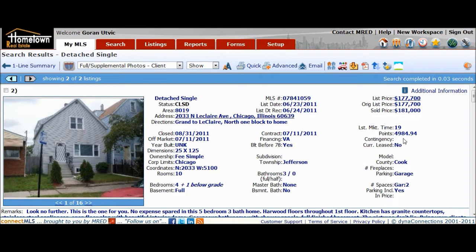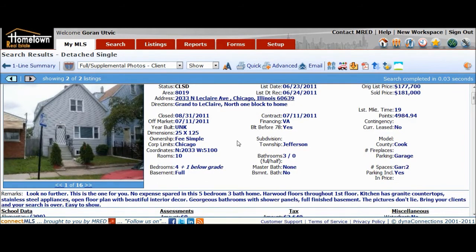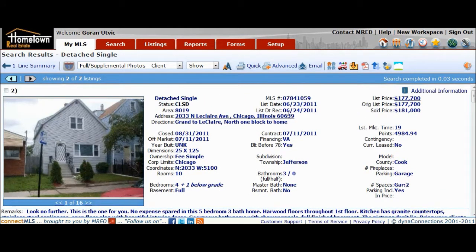They did pay $5,000 to the buyer, so technically it sold for $176,000. The good thing is it listed at a certain price and it only took this guy four months to do the work. Four months later, it took him just 19 days to get a contract. He got a contract on July 11th and closed August 31st, a month and a half later.